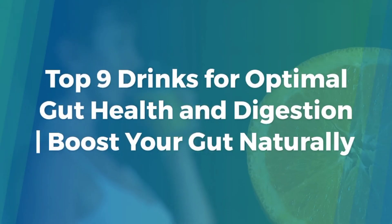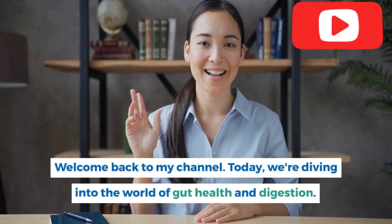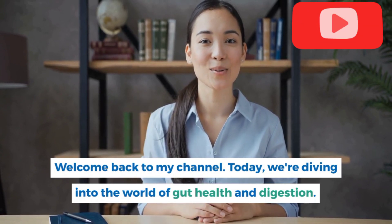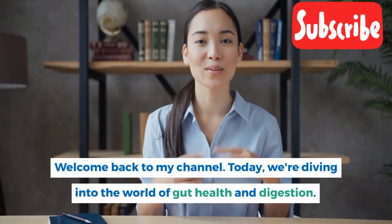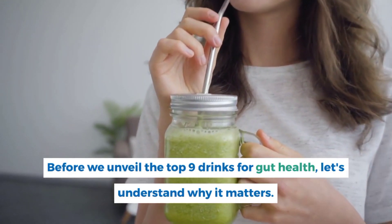Welcome back to the channel. Today we are diving into the world of gut health and digestion. Did you know that a healthy gut is linked to overall well-being? Before we unveil the top 9 drinks for gut health, let's understand why it matters.